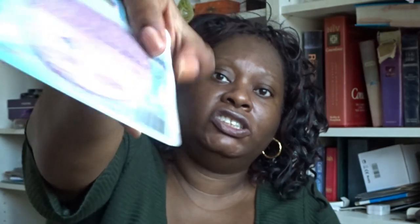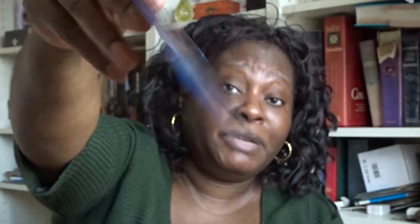Moving on to face cleansers. I've got three face cleansing products. From Birchbox I got a Moon Pad — I'm assuming it's one of those makeup eraser sponges that really gets rid of your makeup. My daughter got one in her Birchbox and she says it's nice; you use it once or twice and then it has to go in the wash. This is going into my giveaway box — it's a nice product by the brand Glove.